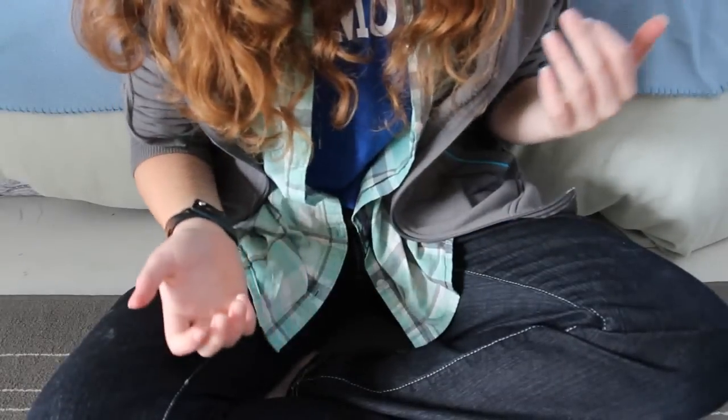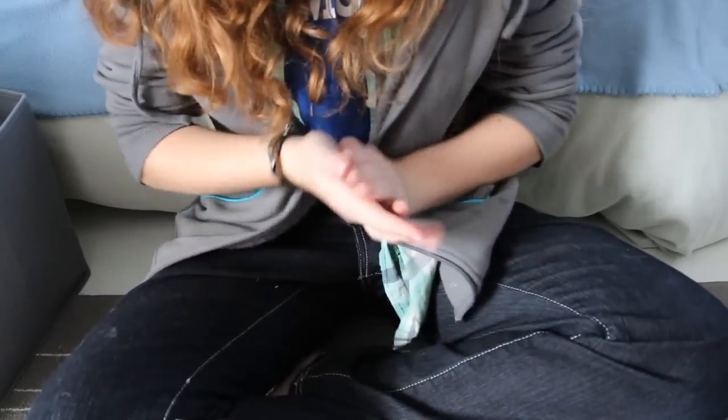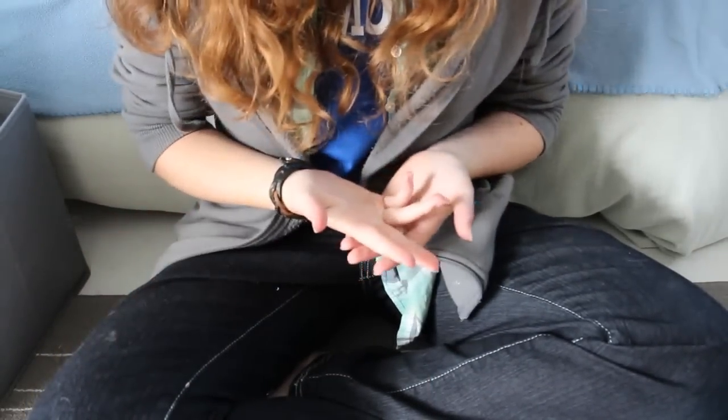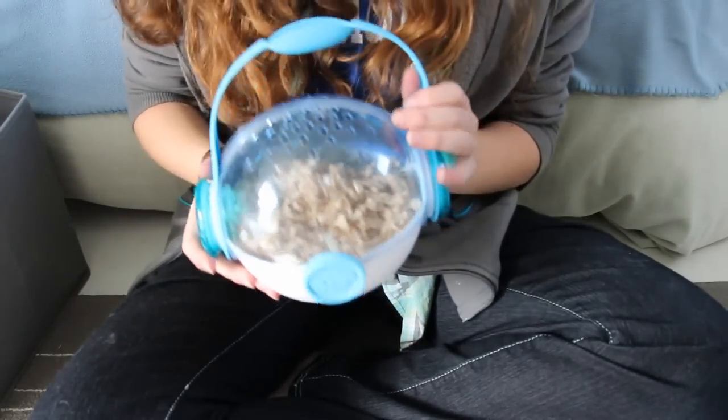Hey guys, this is Abby and in this video I'm going to be showing you all of my hamster supplies. A lot of people have asked for a hamster video, so I thought I would just do this one to show you all of my supplies. I'm just going to go through things as I take them out.